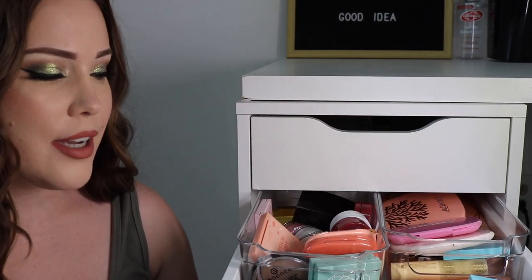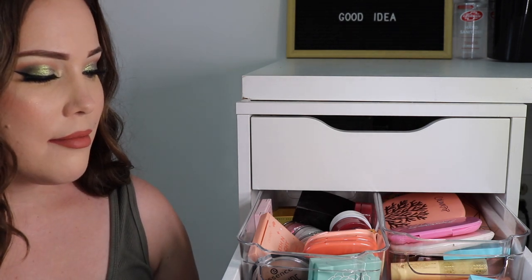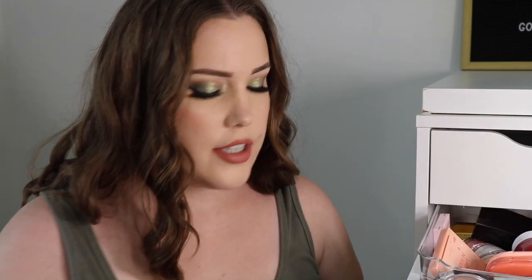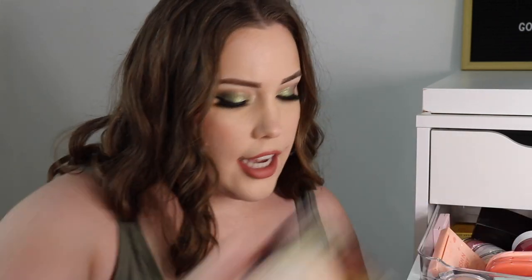I have an overwhelming drawer full of ColourPop and stuff that I don't use, so let's go through it and make it stuff that I do want to use. I always start by taking everything out because I get overwhelmed just looking at it in a drawer. One revelation I've made is that I don't like ColourPop Super Shock Cheeks, so I'm going to get rid of them. They have some really beautiful ones but also some larger compacts that are just taking up a lot of space.